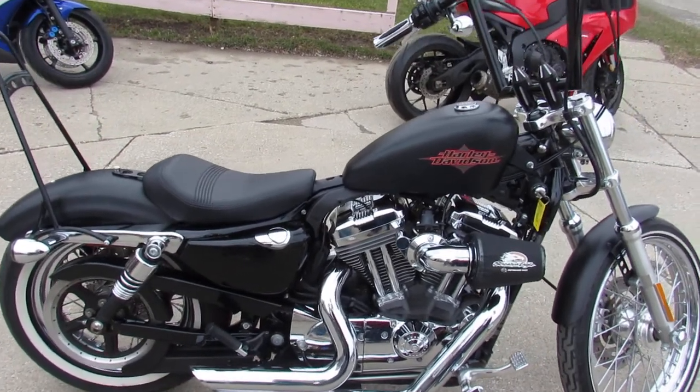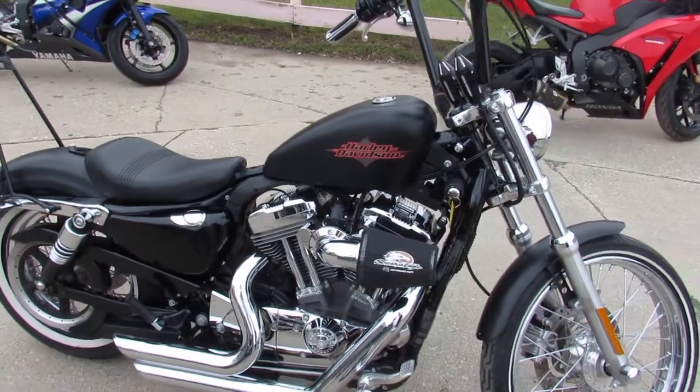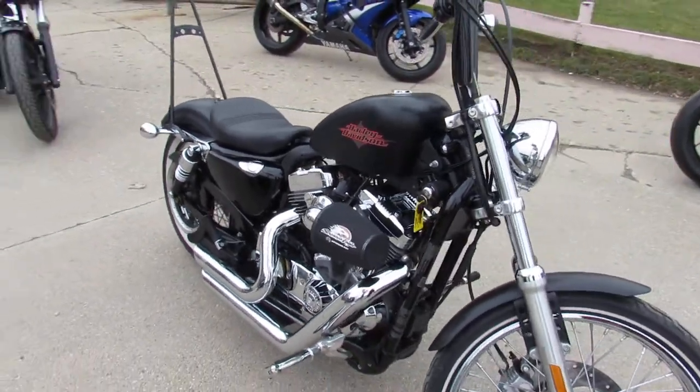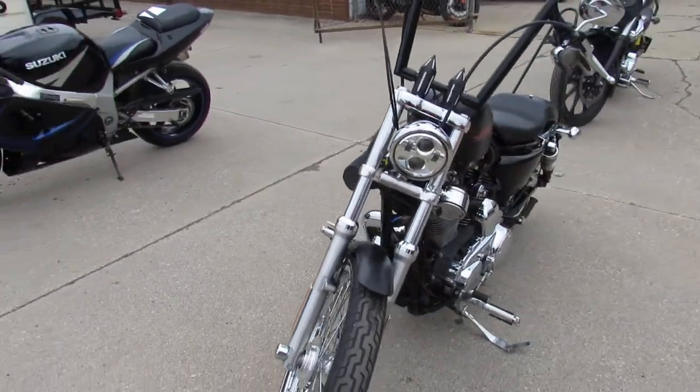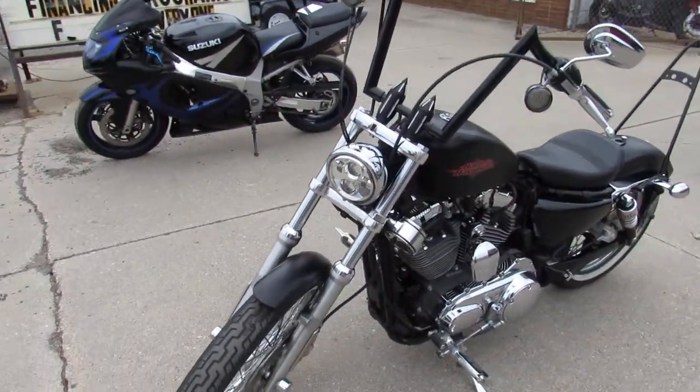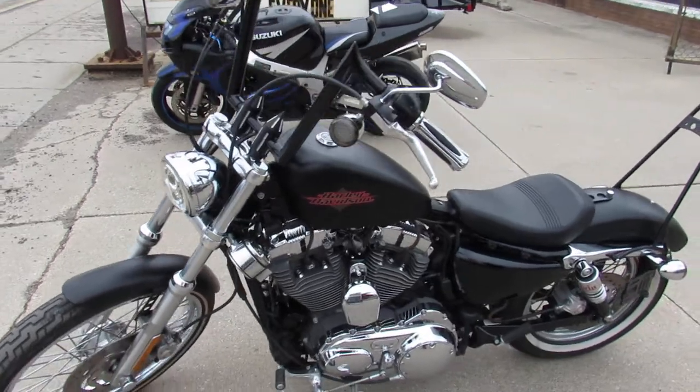Hey guys, ApprovalPowerSports.com here doing some videos on some bikes that just came in. Anybody looking for a Harley Davidson, over 350 pre-owned Harleys left here. This one here, 2013 72 for sale, only 5,295 miles.